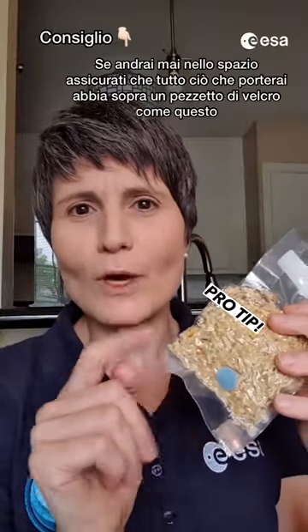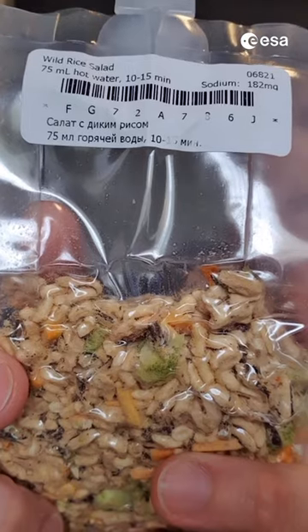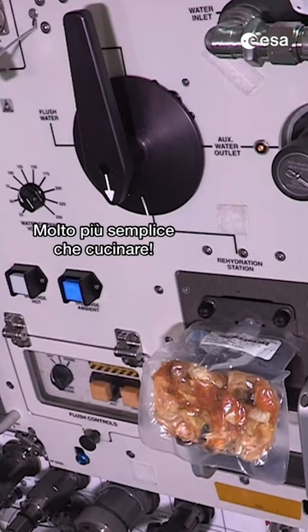Pro tip: if you ever go to space, make sure everything you bring with you has a little velcro dot like that one. In English and in Russian: how much water, whether it needs to be hot or ambient, and how long it needs to sit before you can actually eat it. A lot easier than actual cooking.